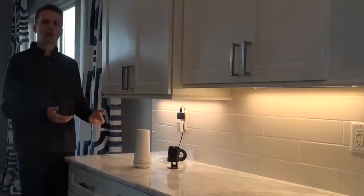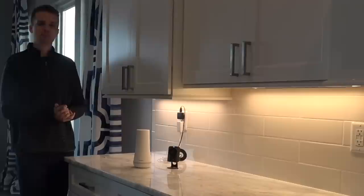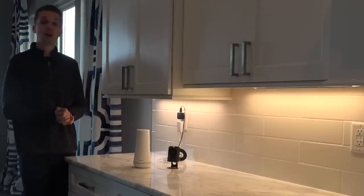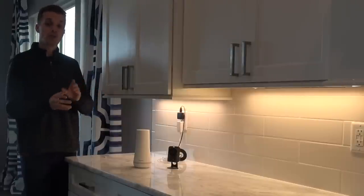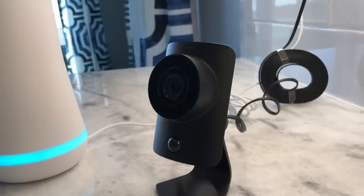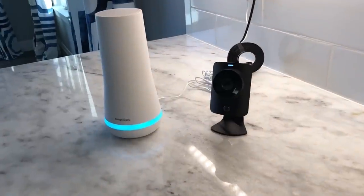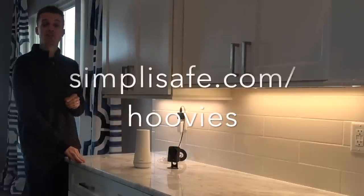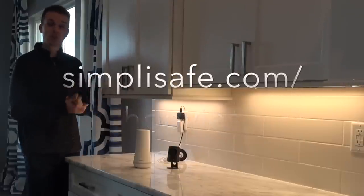Since my new home is going to house a lot of my hoopty fleet, I feel good having SimpliSafe protecting me. If a criminal or Tavares snuck in to steal one of my cars, the monitoring center will notify police and the camera will record what's going on. Support my generous sponsor by going to SimpliSafe.com/hoovies — link is in the description below.